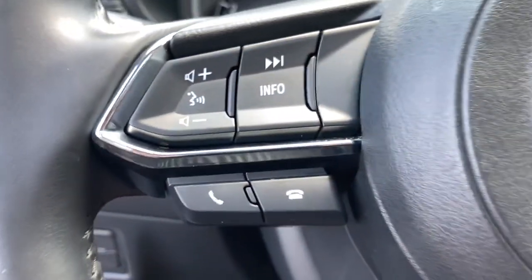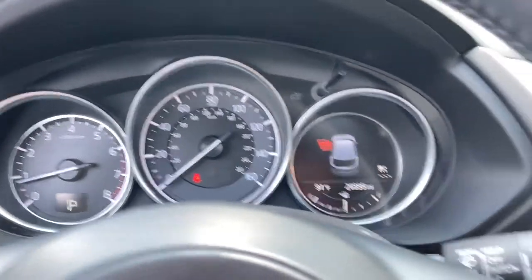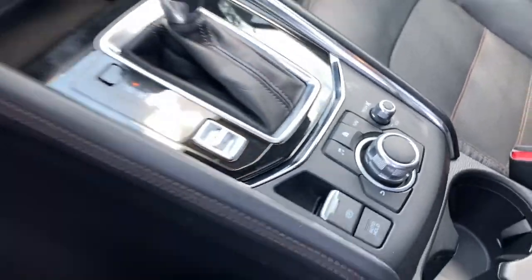These are just some of the great options this vehicle comes with: keyless entry, navigation system, sun/moonroof, backup camera, premium sound system, satellite radio, heated mirrors, power liftgate, power passenger seat, and keyless start.